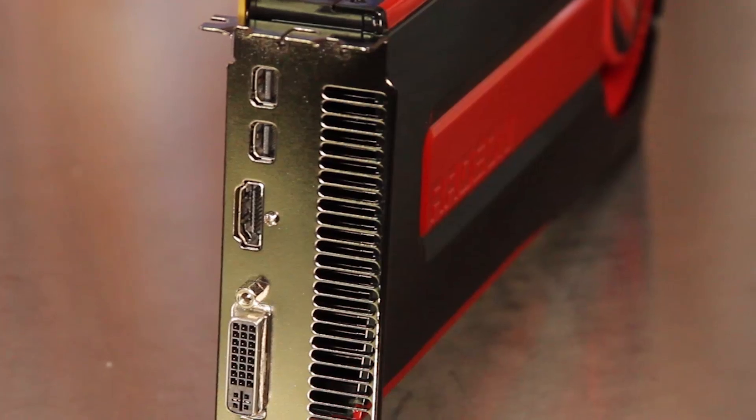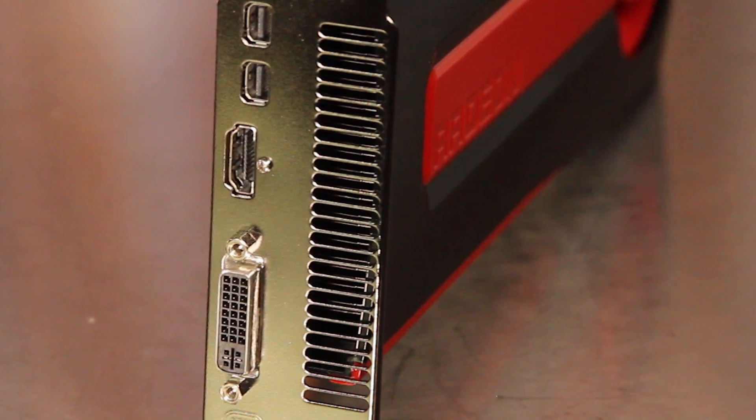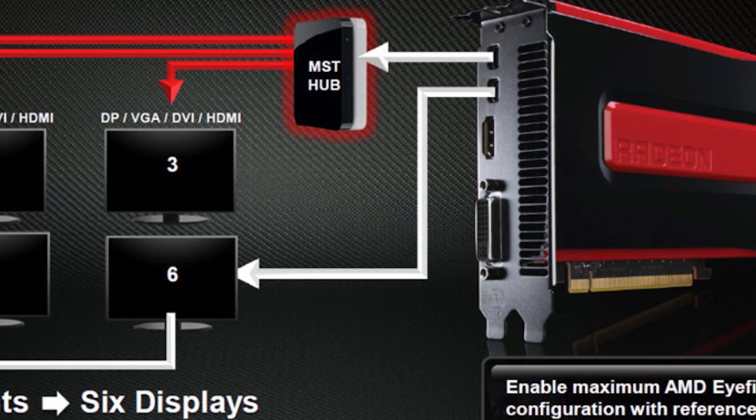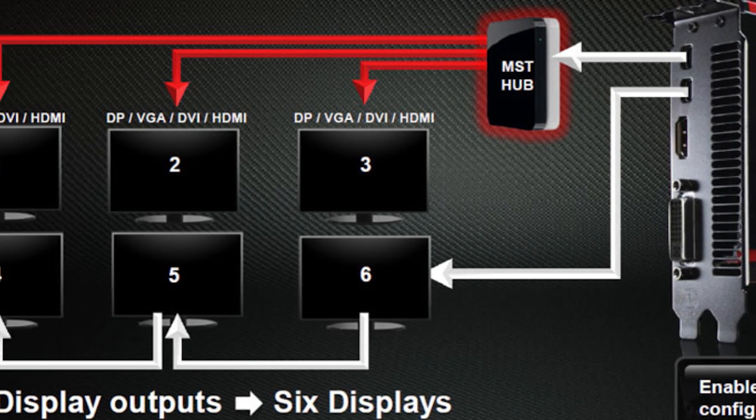The output options include a dual-link DVI connection, full-size HDMI port, and two mini DisplayPort connections. The 7950 can support three displays today and will be able to push six total when DisplayPort hubs are released in 2012.